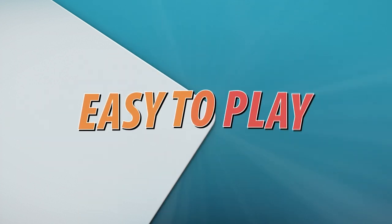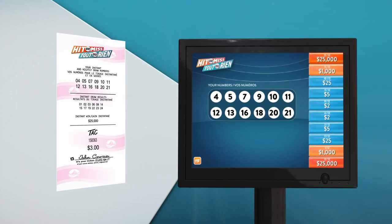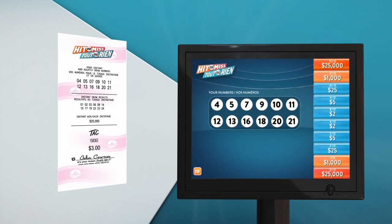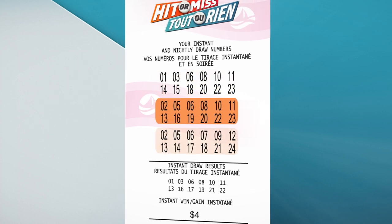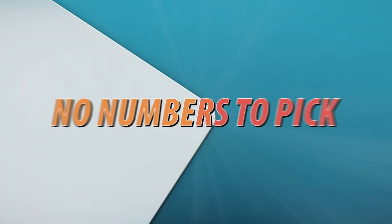It's easy to play. Just ask your retailer for a Hit or Miss ticket, and the lottery terminal will randomly choose your 12 numbers from 1 to 24. You can play up to 3 plays on 1 ticket and add Tag for $1. There's no numbers to pick, no slips to fill out.